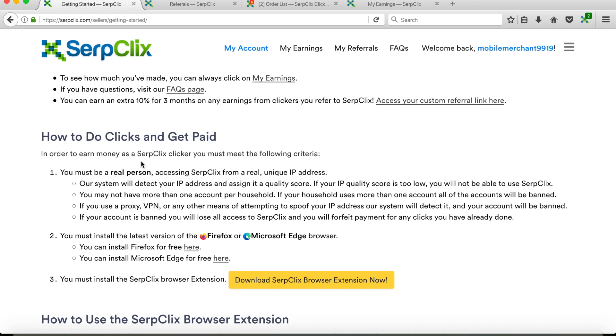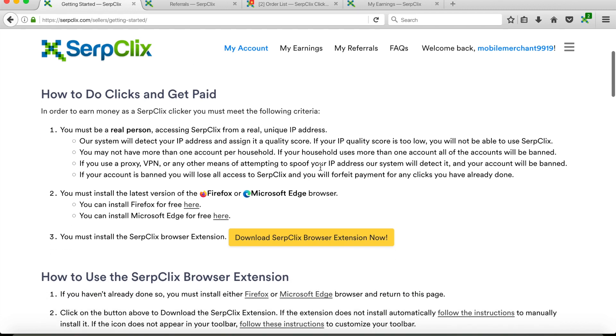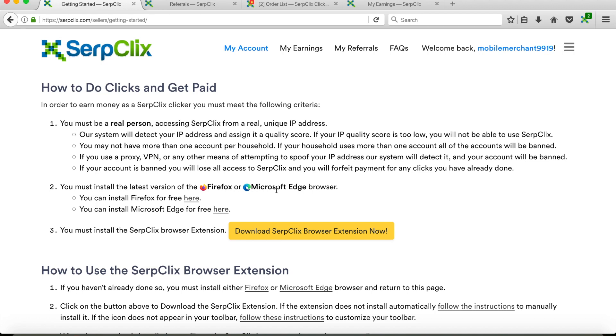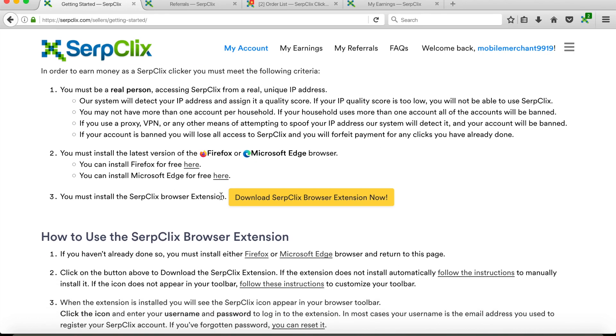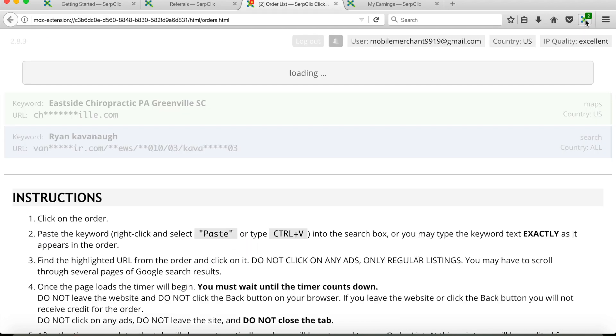To earn money, you first have to be a real person. Make sure you have a unique IP address. You need to use Firefox or Microsoft Edge — I'm using Firefox right now, as you can see. Then you have to download the browser extension, and when you download that extension it's going to give you a little thumbnail in the top right corner of your browser.